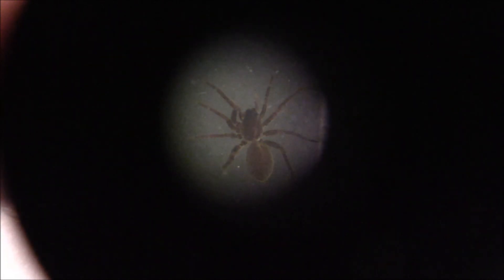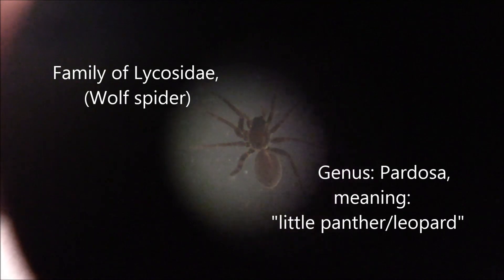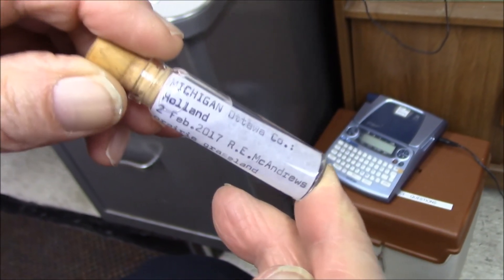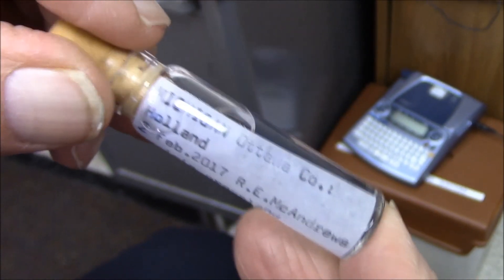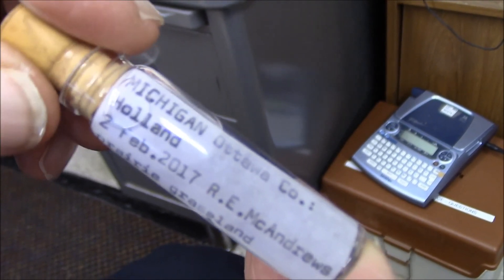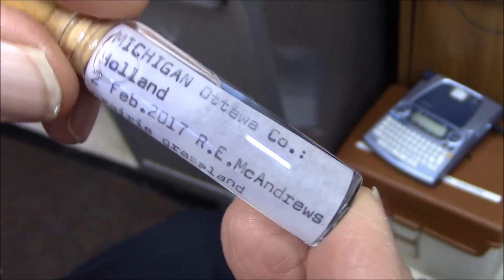Wow, look at that through the microscope. There's the little guy. What's he called again? Pardosa — that's the genus, always capitalized. Dr. Brady has put this into a special container for me. The essential information you need is the state where it was collected, the county, and then the specific locality. In addition, you put the date it was collected and the collector, and it becomes part of the scientific record.